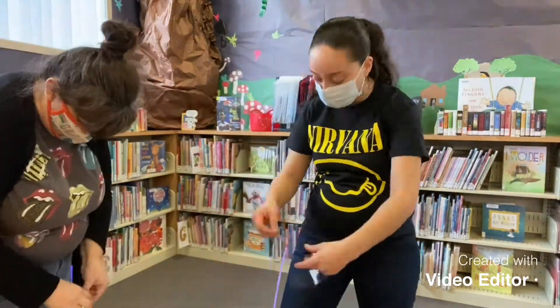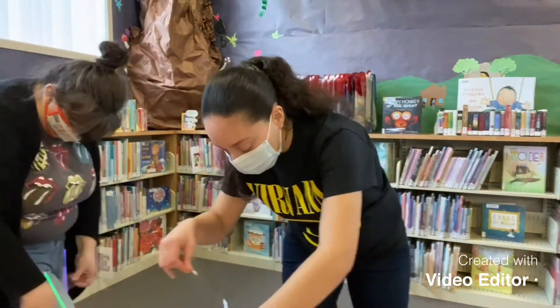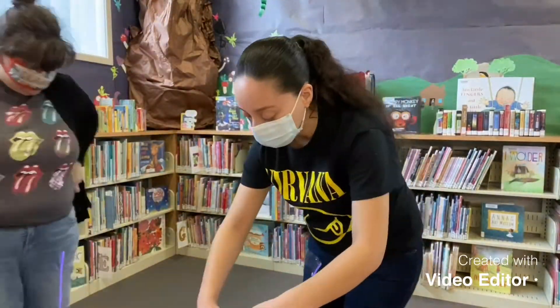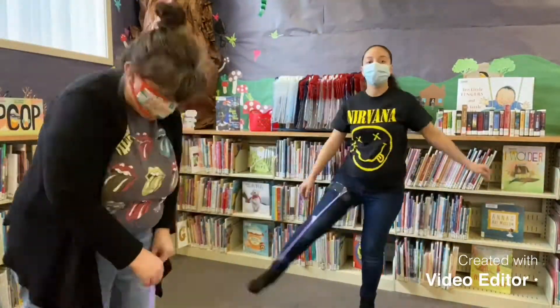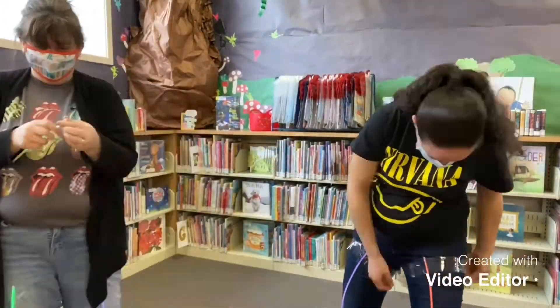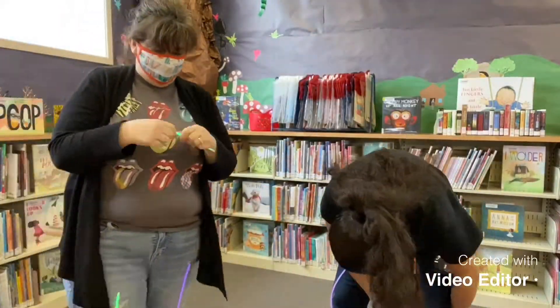We also found that wrapping the tape around seemed to work best in securing the glow sticks in place. This is where you're free to have fun and use the glow sticks to form whichever shapes and designs you desire. I thought it'd be fun to put a circle on my belly to accentuate my baby bump — let us know what unique styles you come up with!